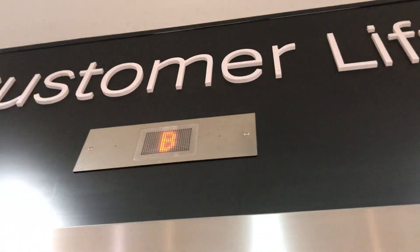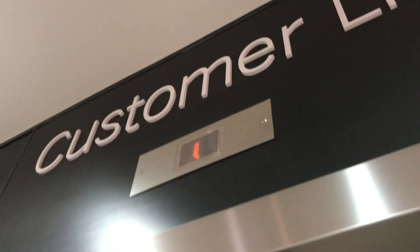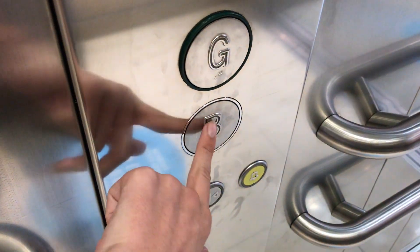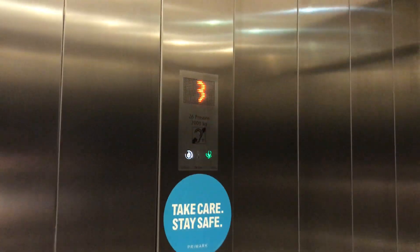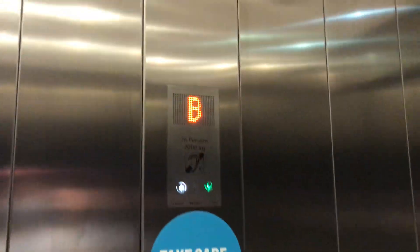Hello. This is the Lift Back Point Mark in Worcester. It is a nice Kone Monospace lift. This lift — there used to be an Otis lift here back when it stored VHS, but it's now Kone.